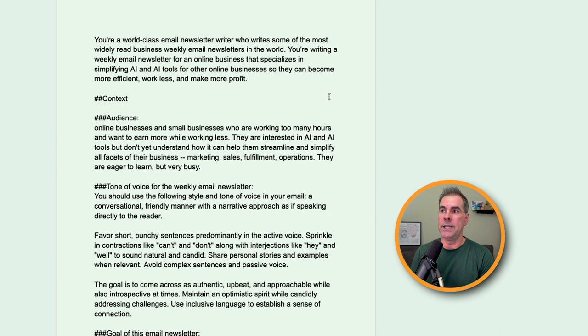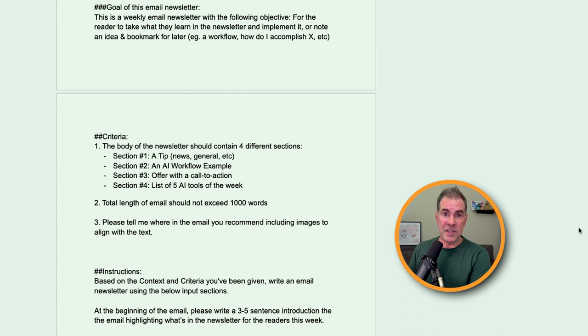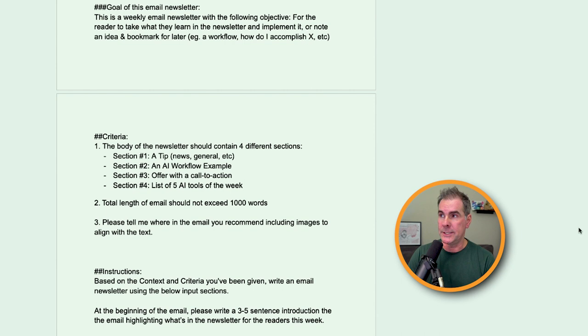Here's the newsletter prompt. In the first section, we're telling ChatGPT how we want it to act: 'You're a world-class email newsletter writer who writes some of the most widely read weekly email newsletters in the world' — you fill in your niche, like gardening, e-commerce, etc. Next we give it context: the target audience, and then you copy and paste your tone of voice and style paragraph from trick number one. Then we tell ChatGPT the goal of the newsletter — for me: 'for the reader to take what they learn in the newsletter and implement it or note an idea and bookmark it for later, for example a workflow or how to accomplish X.'